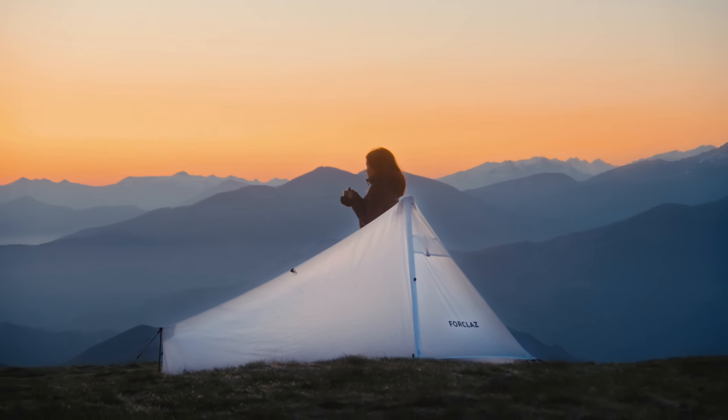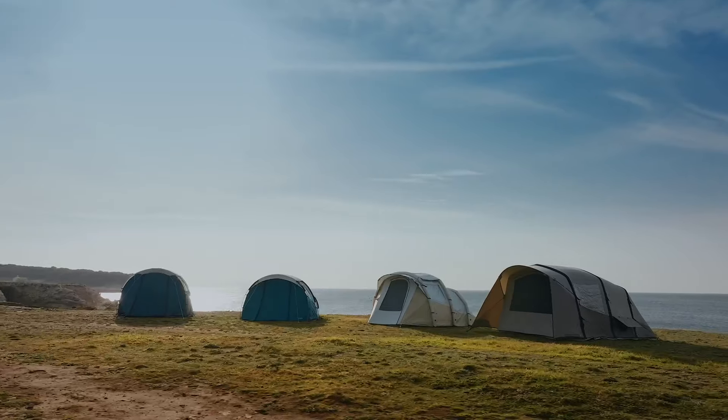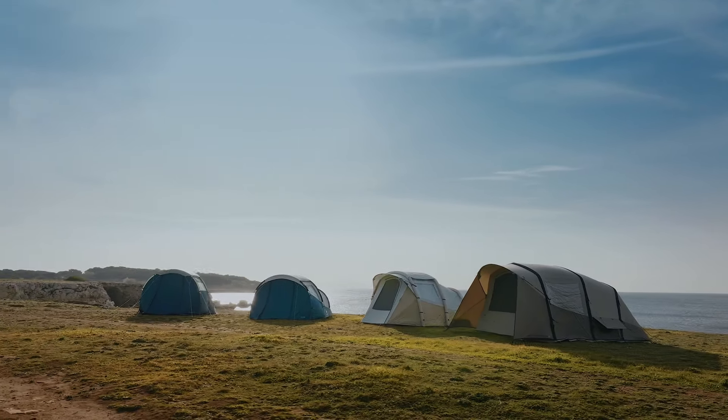Wondering which tent to choose for your next camp trip? Are you more of an adventurer or comfortable camper? If you're lost in the plenty of options available, then this video is made for you to make the best choice.